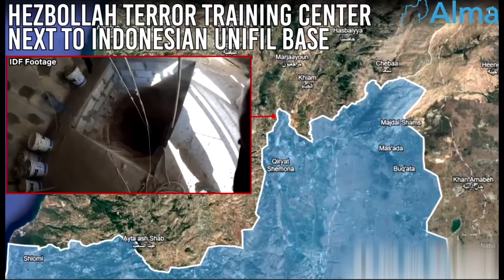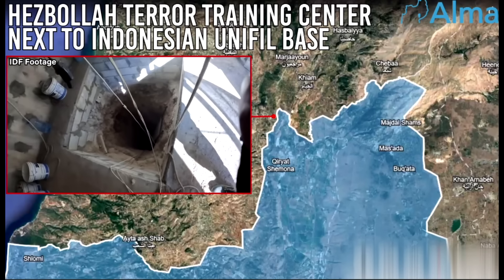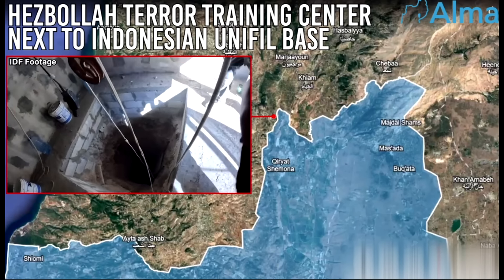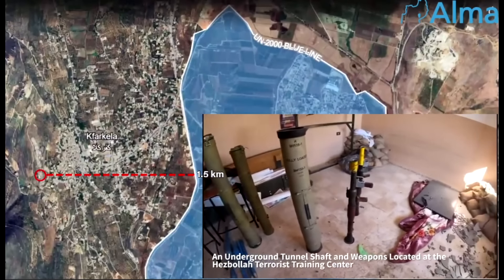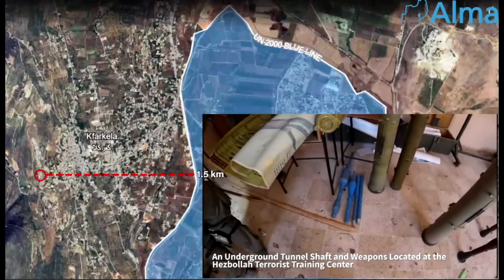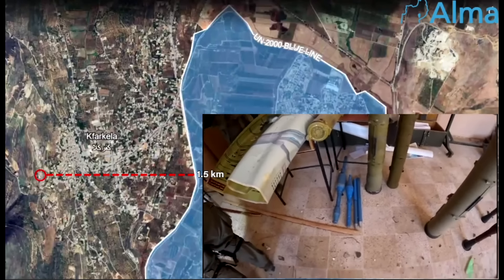The IDF has discovered a Hezbollah terror training center next to an Indonesian UNIFIL base. Located inside a building in Kafarkila, weapons and military training materials were found in an underground bunker.